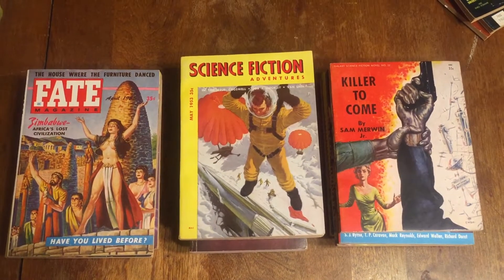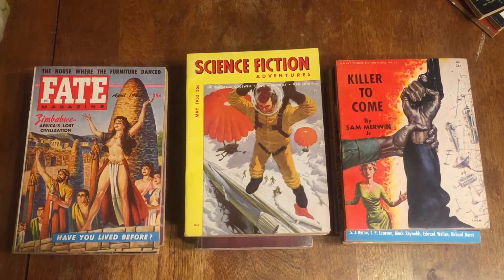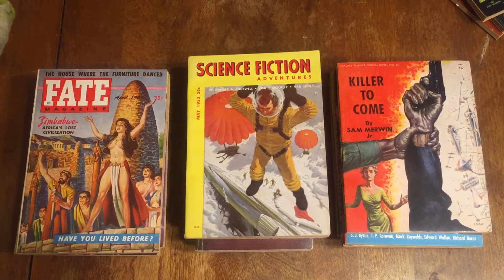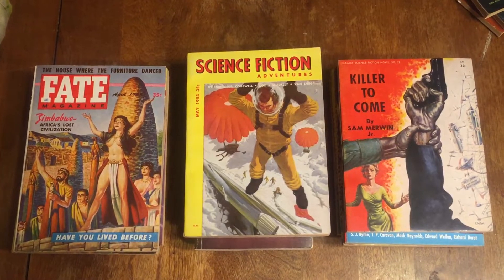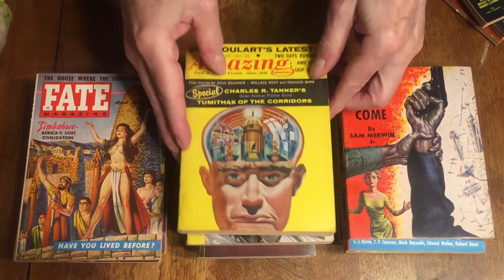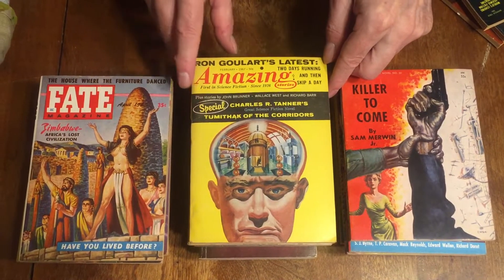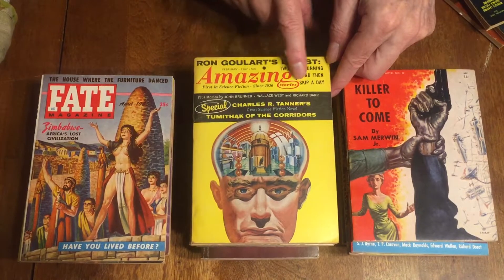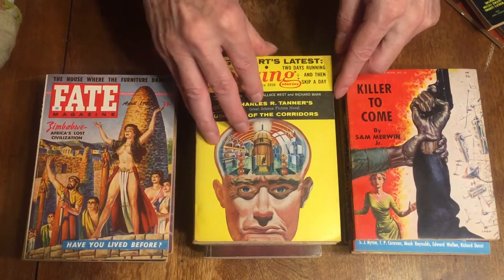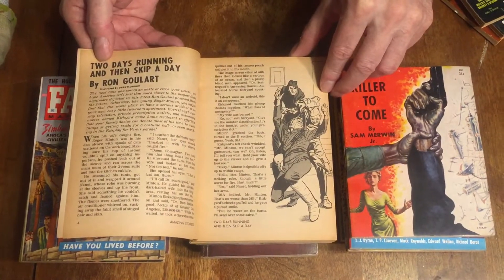Amazing Stories, February 1967 — Ron Goulart, one of his latest stories, and John Brunner. Cover by Arnold Kahn. The contents include John Brunner, Wallace West, and various others. The opening story in that issue is by Ron Goulart.